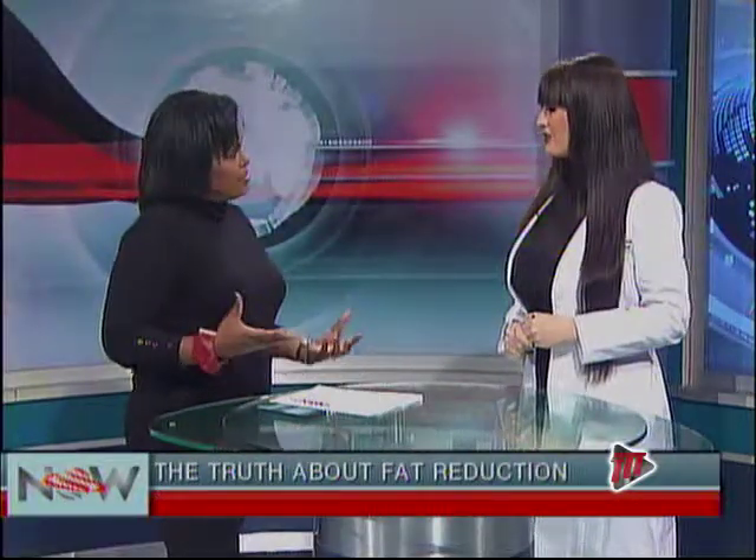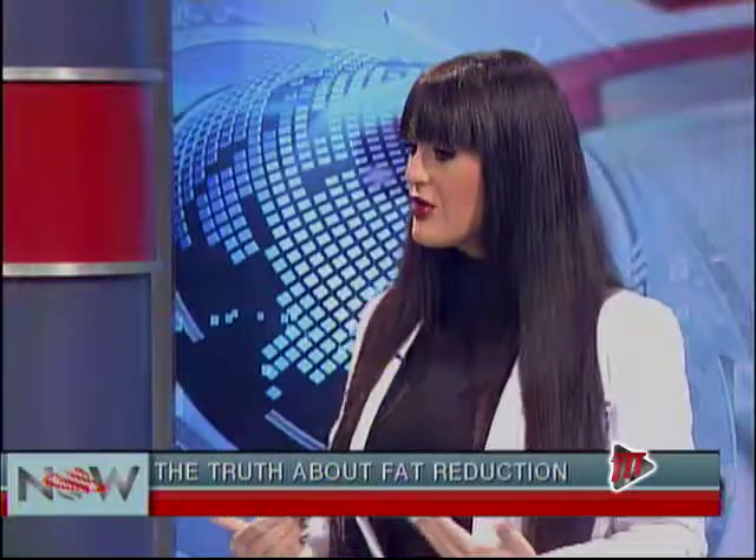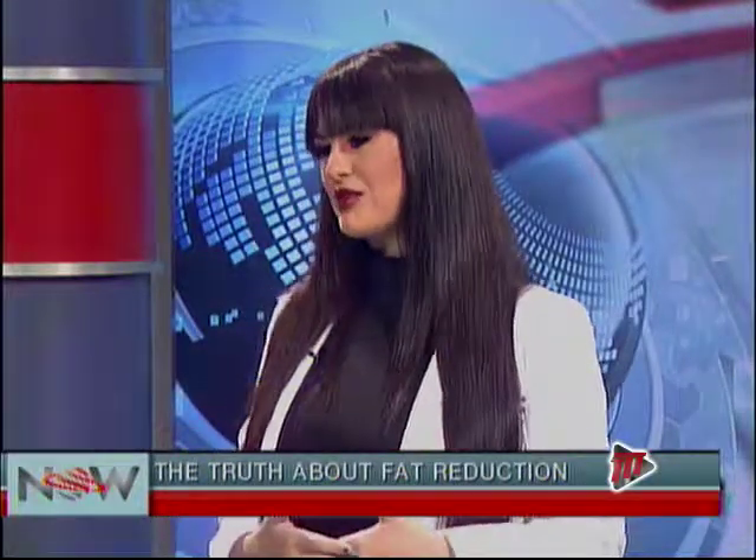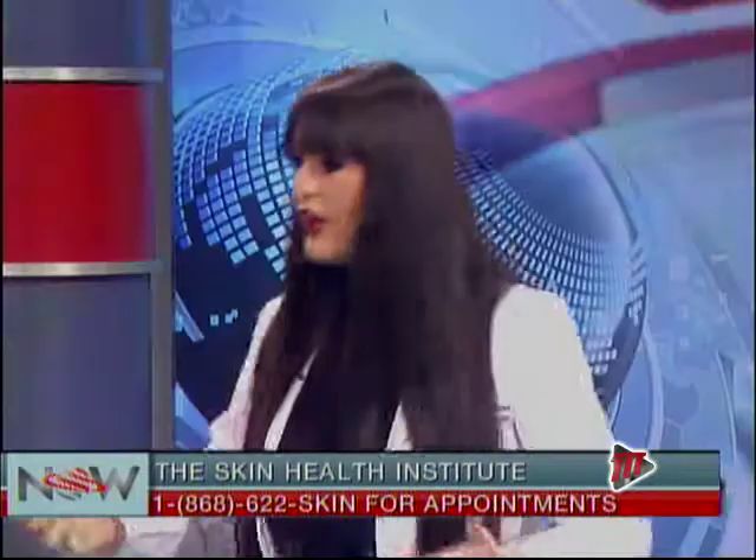The procedure takes 35 minutes for the applicator to go on. It feels a little cold at first, like putting an ice pack on the skin, and then after about 10 minutes it goes numb — it's really comfortable. I've had it done myself, about five different areas treated. I love my results, and I had it done about a year and a half ago. Results are permanent, which is a really common question from patients.